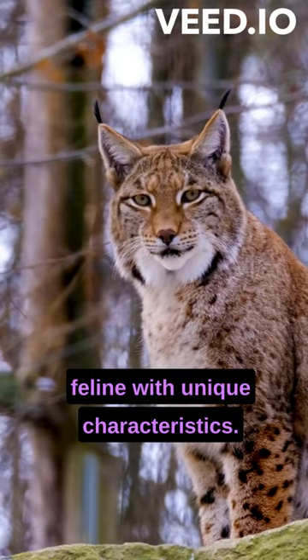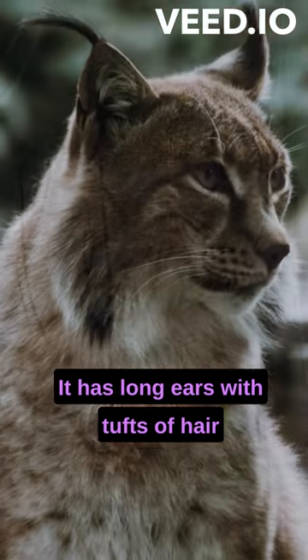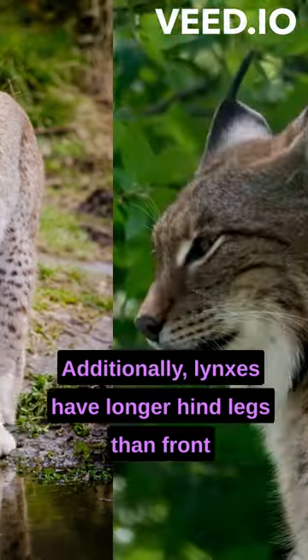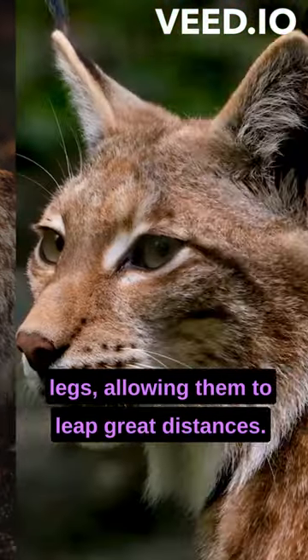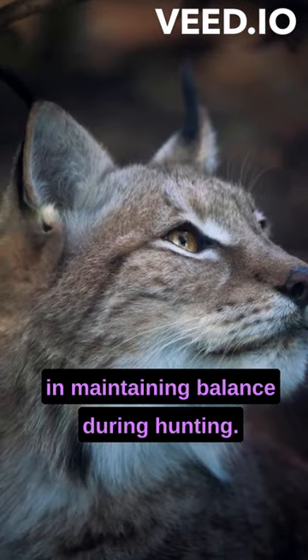The lynx is a fascinating feline with unique characteristics. It has long ears with tufts of hair on the tips, which help detect moving prey. Additionally, lynxes have longer hind legs than front legs, allowing them to leap great distances. Their short, thick tail assists in maintaining balance during hunting.